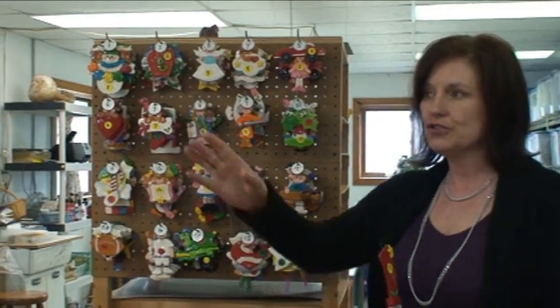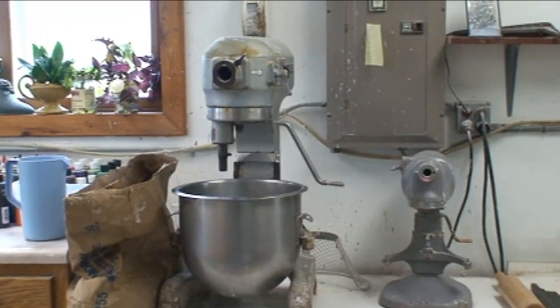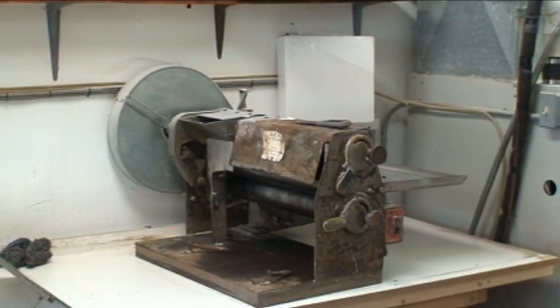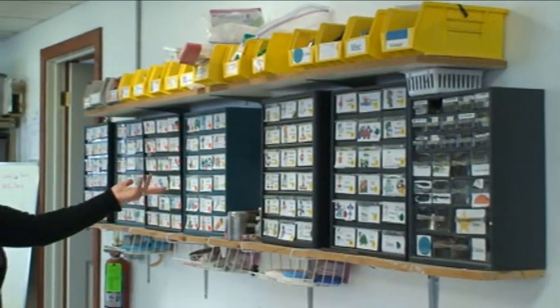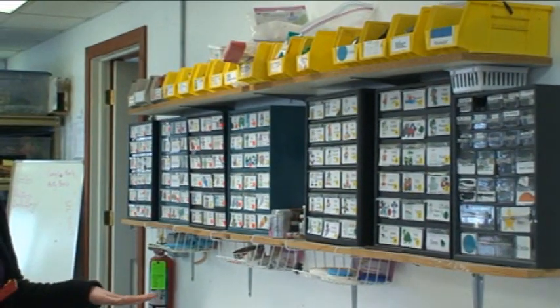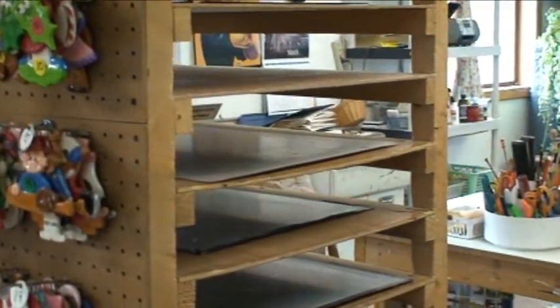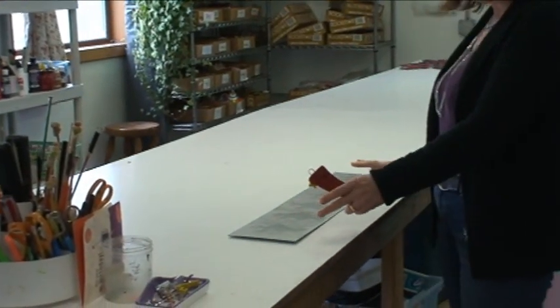We start out by mixing our dough in a large commercial mixer. From there we go over and roll it out on this antique pizza dough maker. Then I have several ladies that help me put these together — we lay the dough out. We use cookie cutters, which are all organized in our little bins, to cut out all the little pieces. Then they go on this rack here.